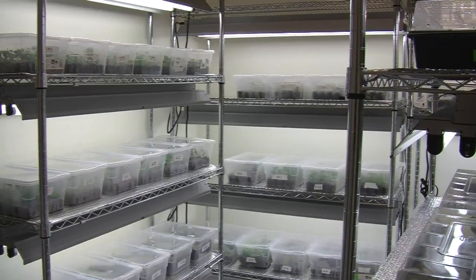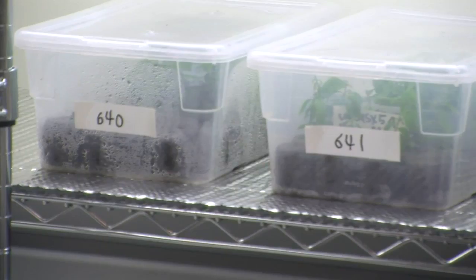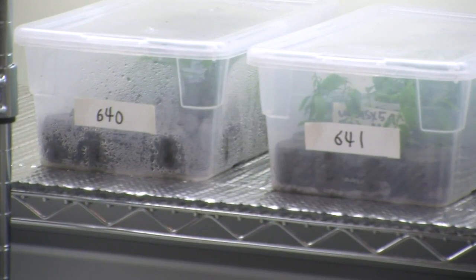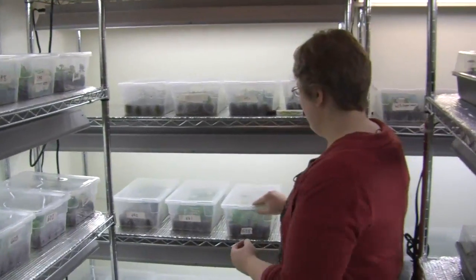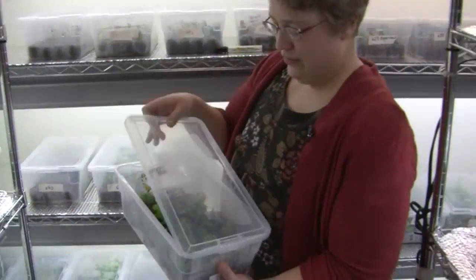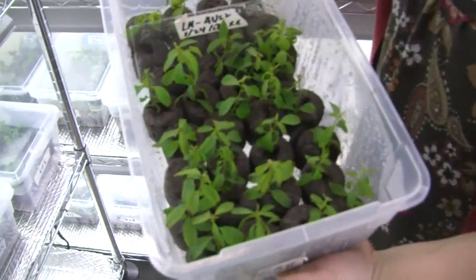Then the plant gets a nice little bath of water to keep it hydrated and is ready to sit in its little bin for a few weeks. This is where the roots will eventually come out of the pellet and they'll have a plant ready for potting. After doing an awful lot of the rooting procedure, we get a whole bin filled with little plants.